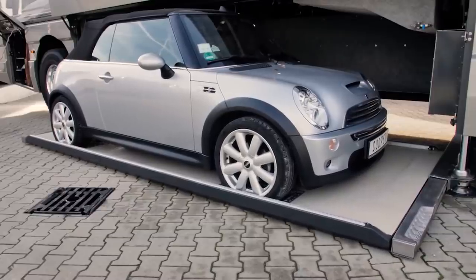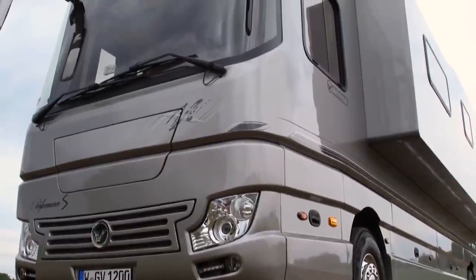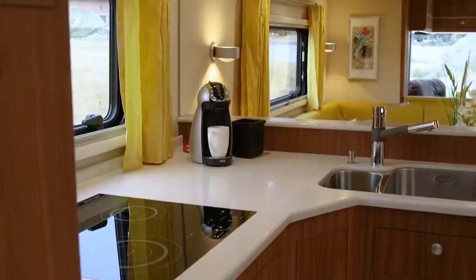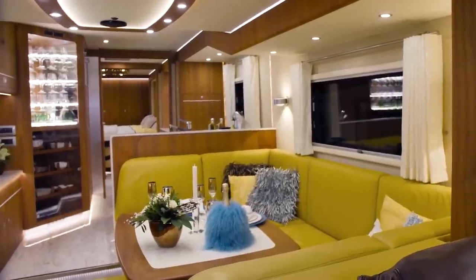If the garage isn't impressive enough, this RV includes a section that slides out with the push of a button to expand the vehicle interior by another 29 feet for more room in the living room, kitchen, bathroom, and bedroom. The living room can easily seat six people.